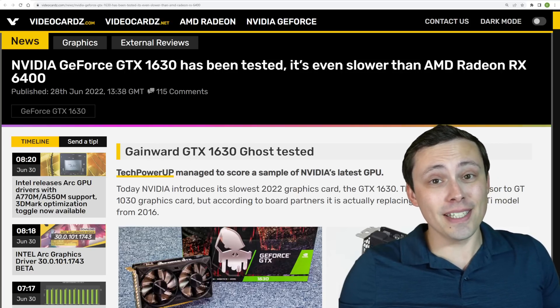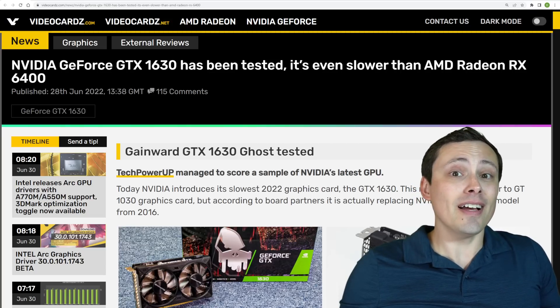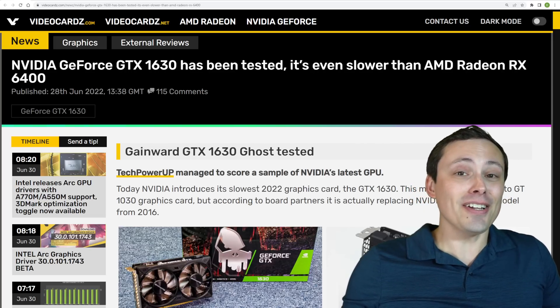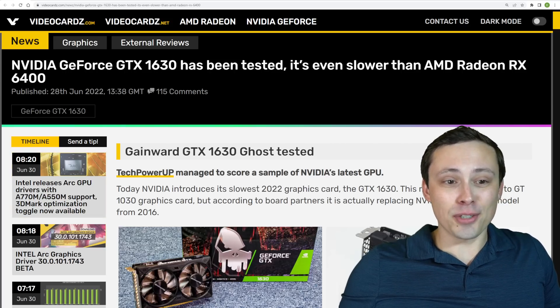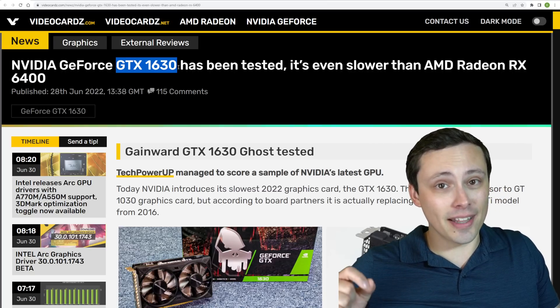Earlier this year when AMD launched the RX 6400 for a price a lot higher than what most people thought its gaming performance warranted, they got a lot of criticism. And I guess Nvidia was like, hold my beer — because now we've got some actual benchmarks and reviews out for the GTX 1630.